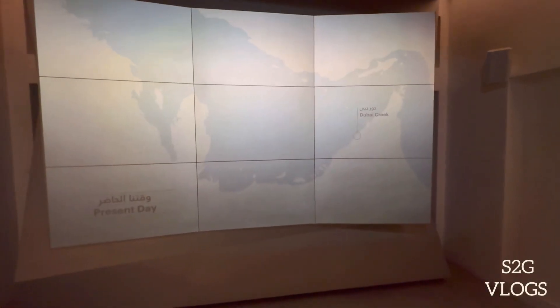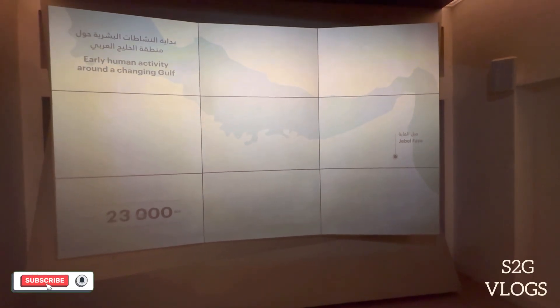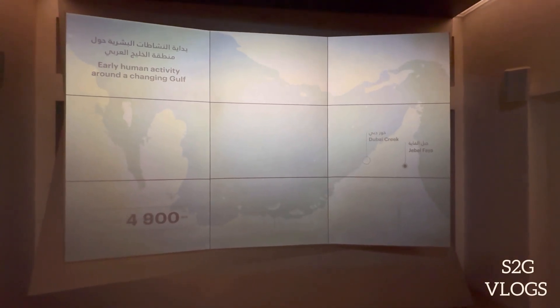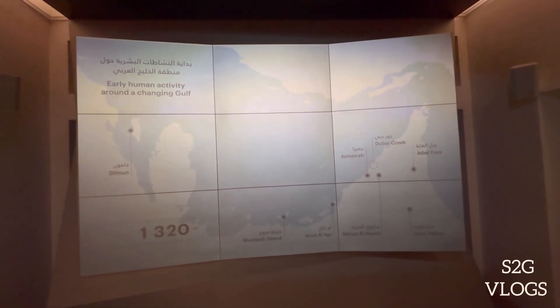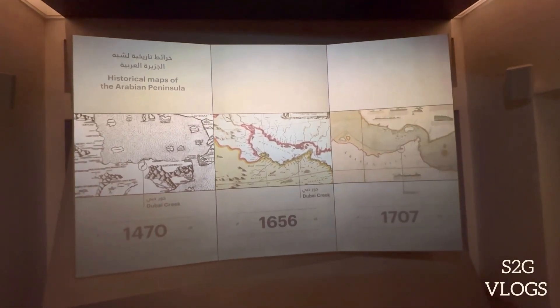They explain the timeline from BC — before Christ — to after Christ, showing where this land was found at that time. Video explanation continues to be recorded, and images are now available. In the 1830s and 1880s, they show where Dubai's land was found.